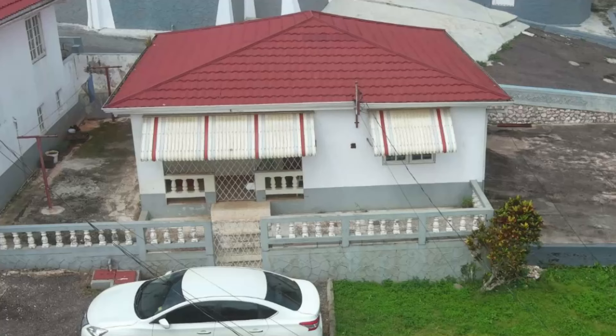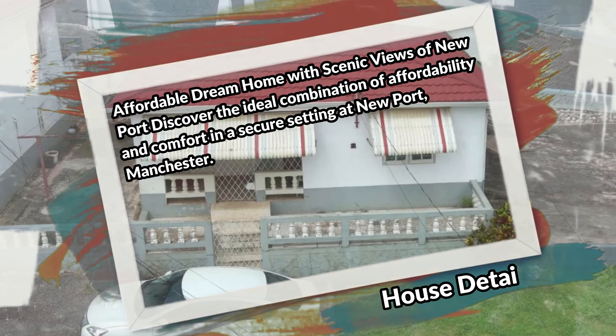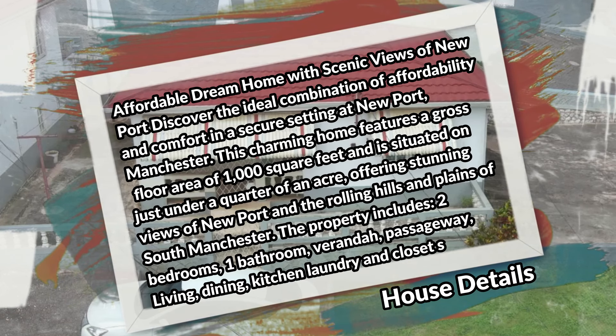What's up guys, welcome back to the channel. Today I'm bringing you this two-bedroom one-bathroom house for sale at Newport, Mandeville, Manchester. Affordable dream home with scenic views of Newport. Discover the ideal combination of affordability and comfort in a secure setting at Newport, Manchester. This charming home features a gross floor area of 1000 square feet and is situated on just under a quarter acre, offering stunning views of Newport and the rolling hills and plains of south Manchester.